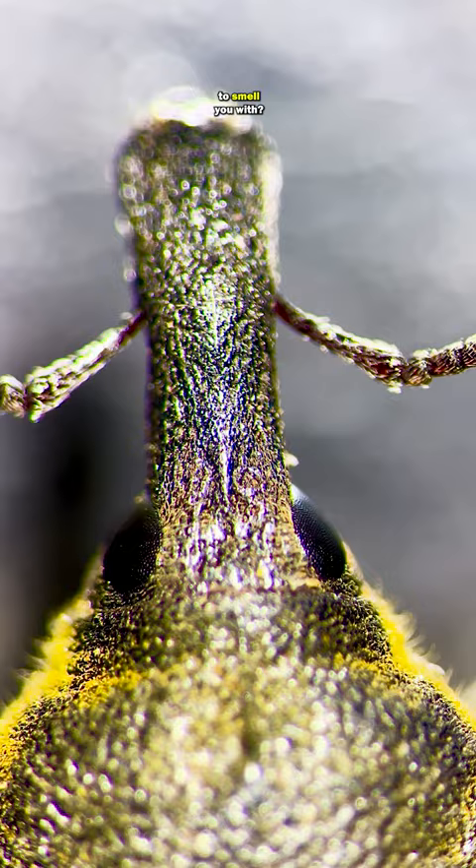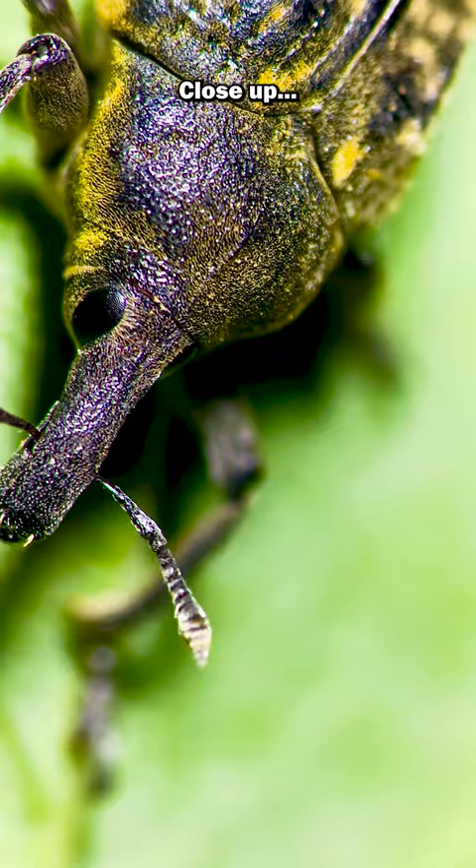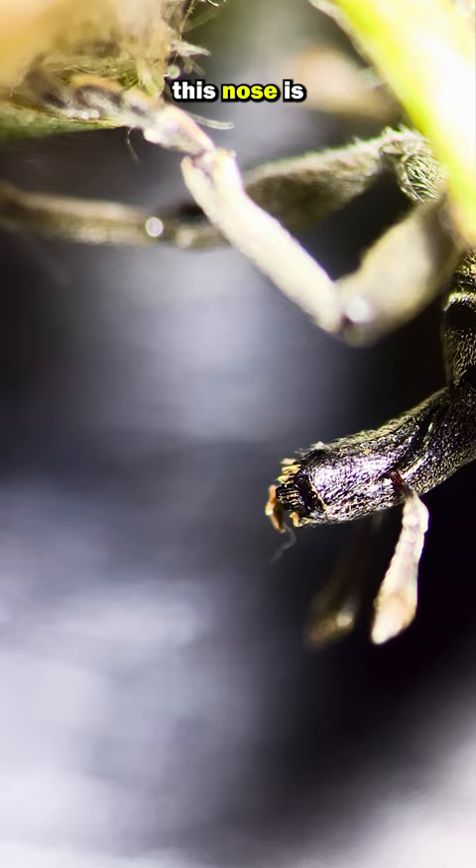All the better to smell you with? I don't think so. I think there is more to this bug than meets the eye. Close up, I think this nose is more of a snout.